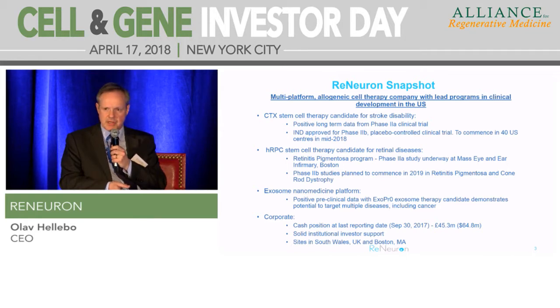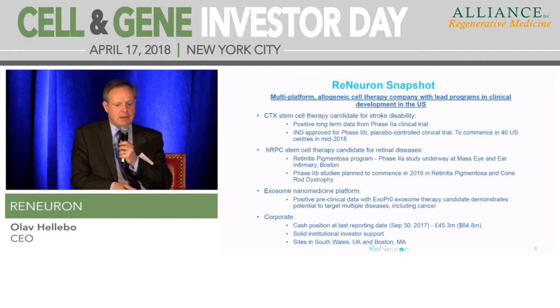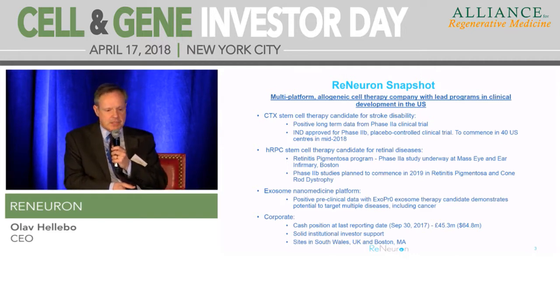We've just come out of a Phase 2A study in the UK. We originally did a Phase 1 study before that - that was the first-in-man, done up in Glasgow. Late last year, we got an IND to move ahead to a Phase 2B placebo-controlled study here in the US in 40 centers, and we're looking to start dosing patients very soon this year.